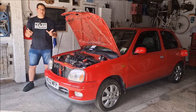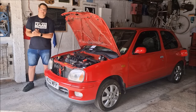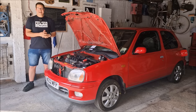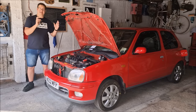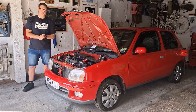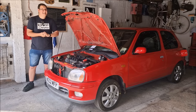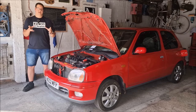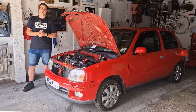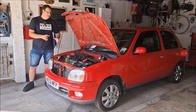Hello, you absolute legends. Welcome back to the channel. John here with a mega K11 Micro update for you today. Dad has been working really hard on the car, and I've actually been at work. Dad has been working hard on the Micro, getting it rustable ready for the past two weeks whilst I've been at work, which has meant that sadly we haven't been able to film all the process. I want to let you know what he's been up to in this mega Micro update. We'll speak to Dad and find out what he's done.